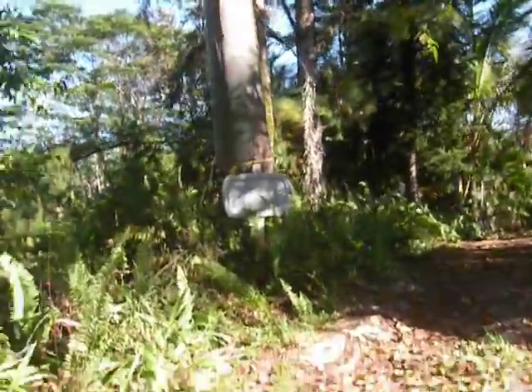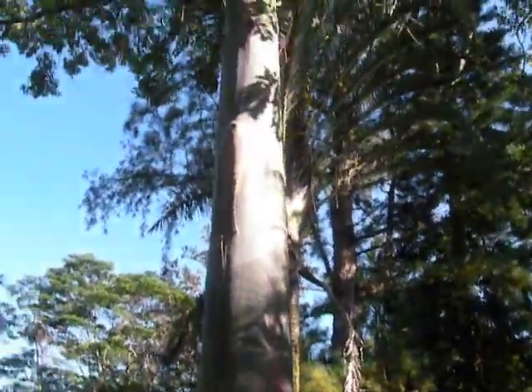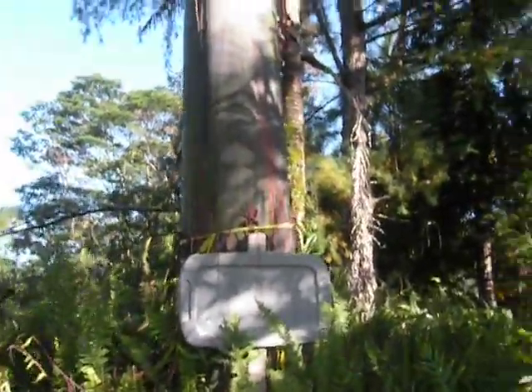Look, this neighbor has rainbow eucalyptus. You can really see their bark — it looks like a rainbow.